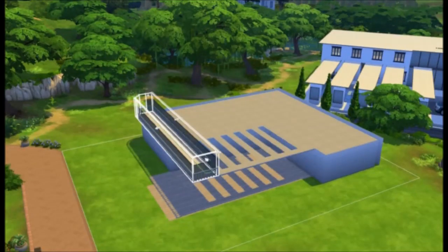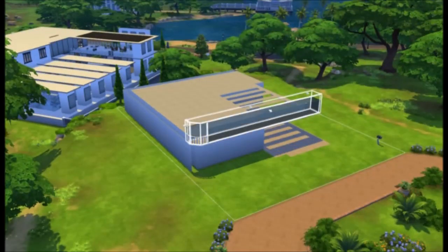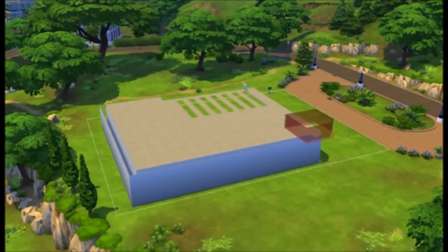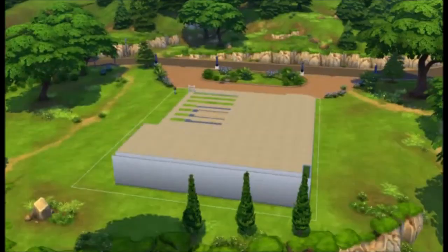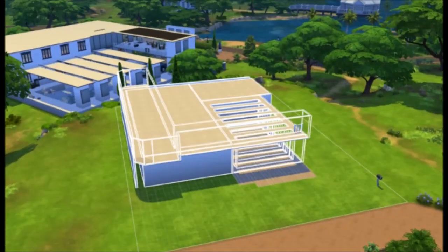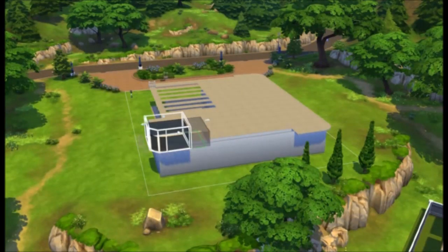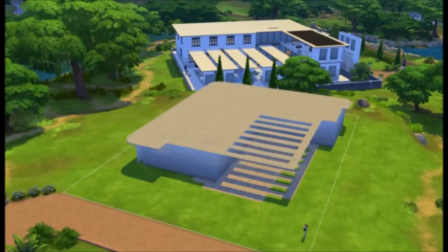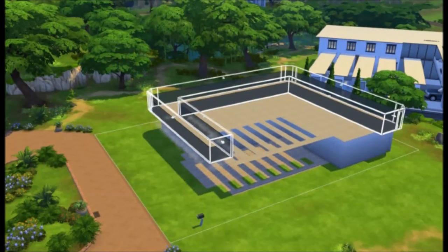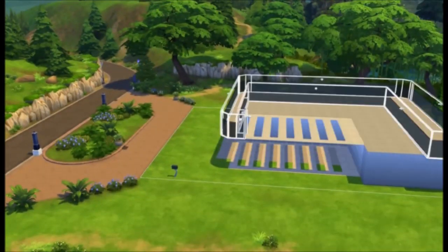Now I'm just putting in each story. This house is a three-story house but the second story is just really for decoration. It doesn't do much but your sims can go upstairs. The setup is pretty basic — the third story is the only story where the bedrooms are going to be.